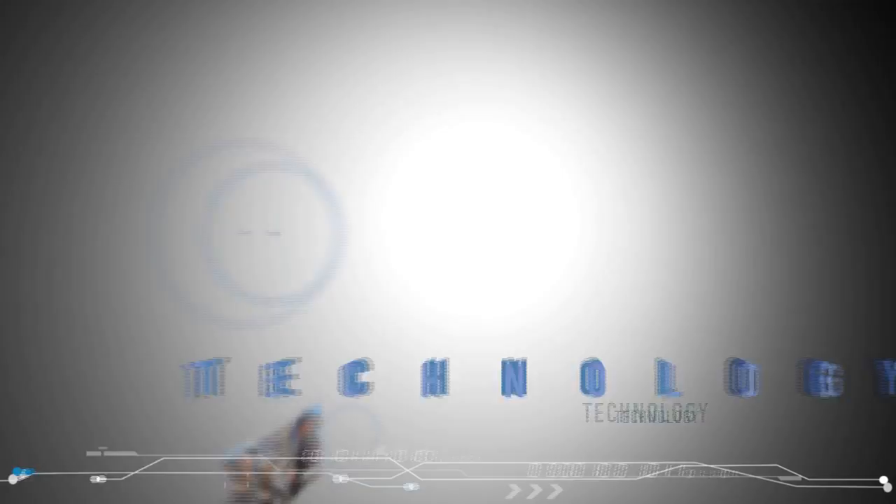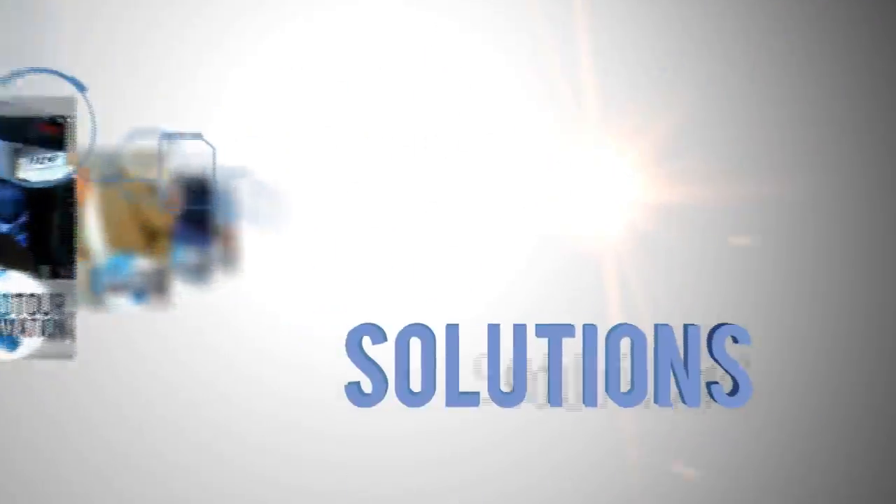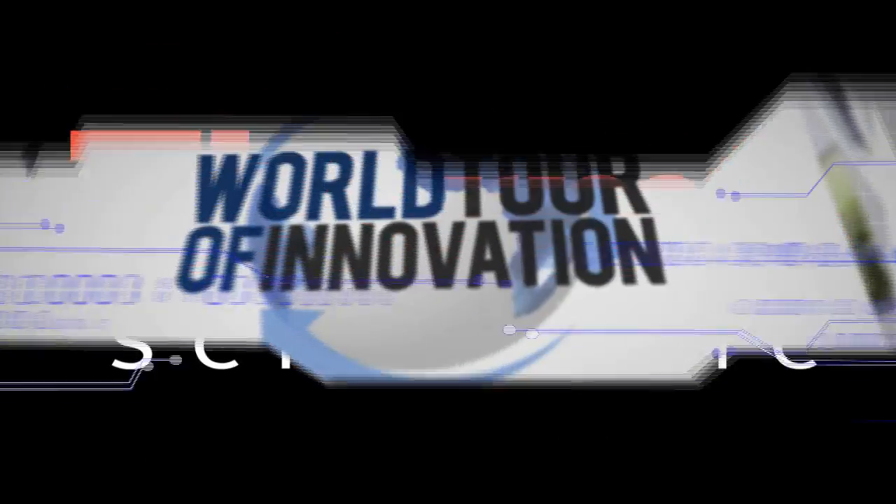We brought the world tour of innovation to PITCON 2012 to connect you with new technologies to solve your toughest analytical challenge. We're here in the Thermo Scientific technology exhibit and I'm with Jakob Goodbrand, our vice president and general manager in the chromatography area of the business. Talk about how we're working with customers and meeting their needs.